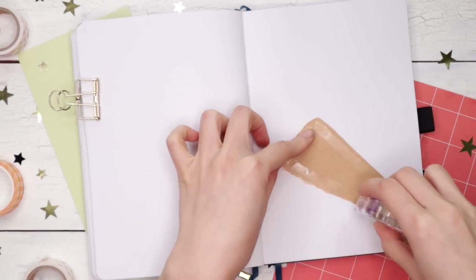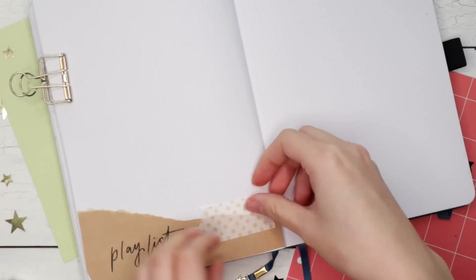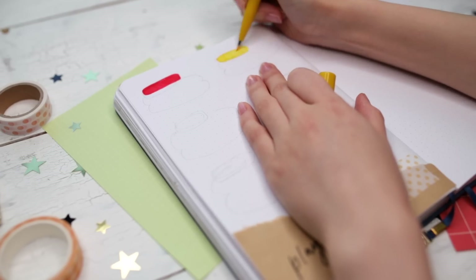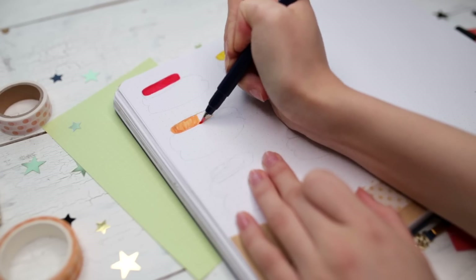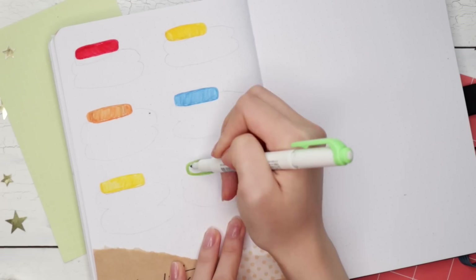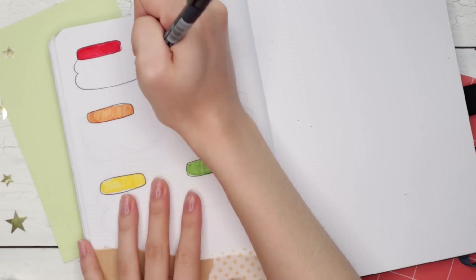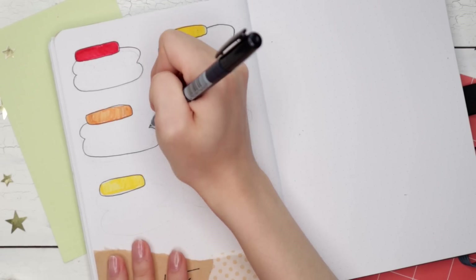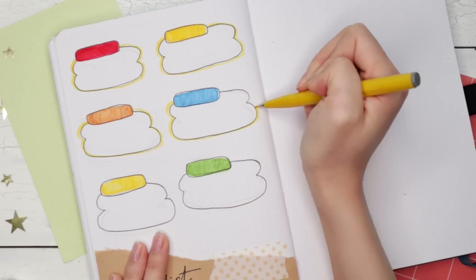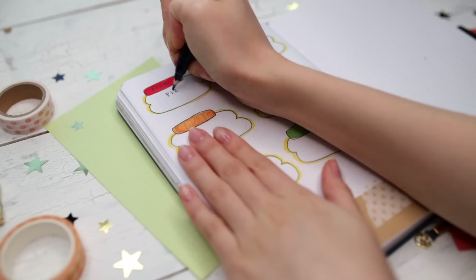These next two spreads are sort of my fun spreads — there's no real function to them, but I just enjoy making them. Playlist spreads are some of my favorites to make because I love sharing music with you guys and getting recommendations. As usual, I will link this month's Spotify playlist down below if you're curious about what I'm listening to. For the actual spread, I decided to share a couple of my favorites — six of my top favorites for this month. There's no particular theme; they just all sort of have a happy, quirky vibe that Animal Crossing emulates to me.